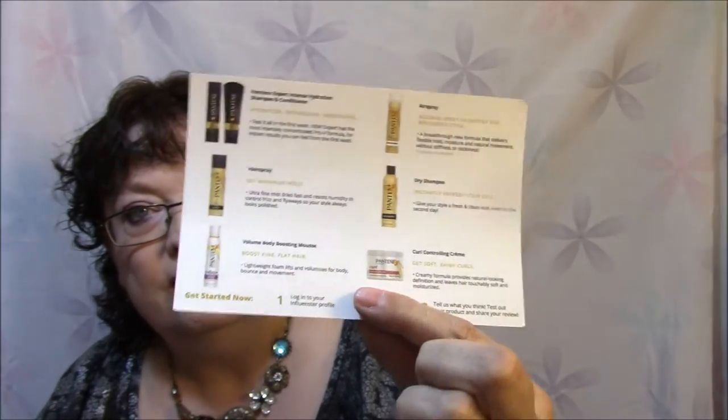Pantene: Introducing Our Most Advanced Formulas with Our Best Products. There is an Influenster app also. It says Pantene Expert Intense Hydration Shampoo and Conditioner — Hydration, Detangling and Smoothing — feel it all in the first wash. New Expert has the most intensely concentrated Pro-V formula for instant results you can feel from the first wash. I was so happy — I saw somebody else got the hairspray but I rarely use it. They also had dry shampoo, curl controlling cream, and volume body boosting mousse. I wouldn't have minded the mousse or curl controlling cream, but I'm really happy I got the shampoo and conditioner.